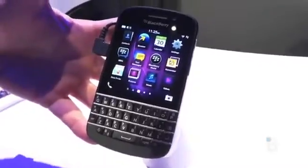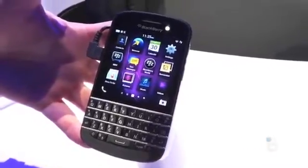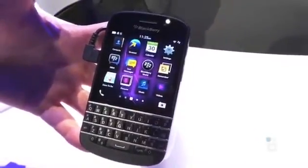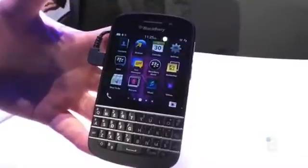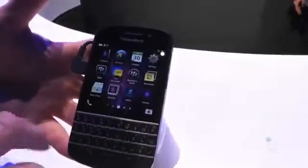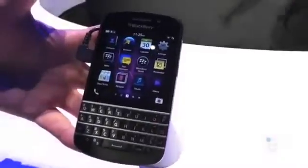It's got the hardware keyboard, a 3.1-inch Super AMOLED display with a 720x720 resolution at 360 ppi. 2 gigs of RAM, 16 gigs of storage — although you can expand that with a 64 gigabyte micro-SD card — and a dual-core 1.5 gigahertz processor.